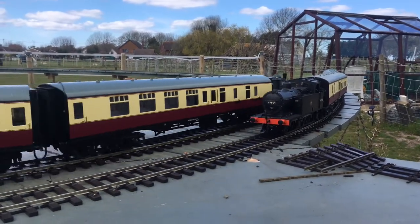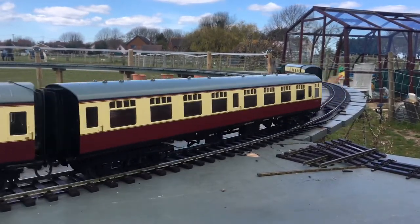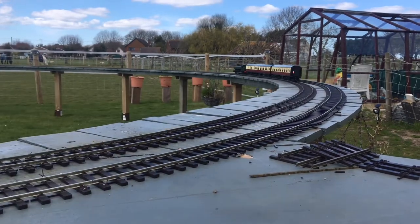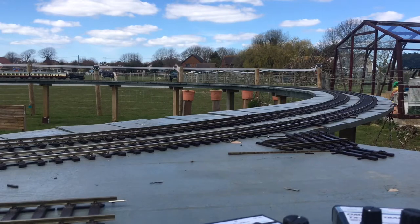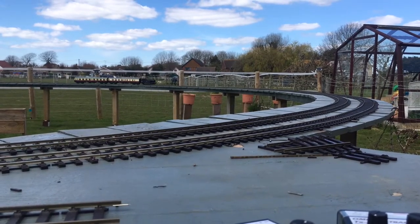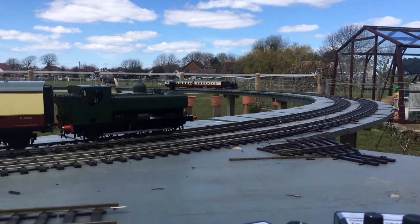They've both got a pair of Mark 1s each, exactly the same train, and yes, no problem there — they're not colliding with each other at all, which they shouldn't, because they've got a reasonable width. But a little disappointing that the easing doesn't appear to have made an awful lot of difference.